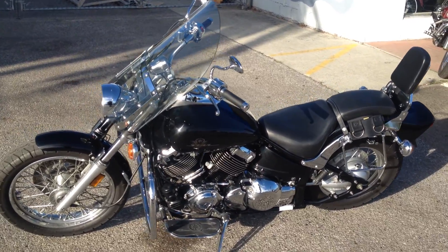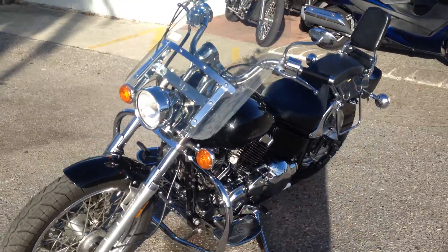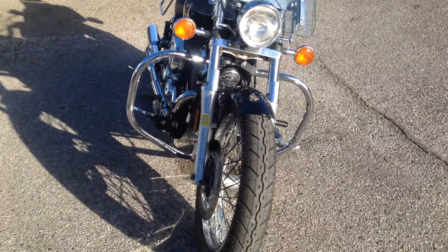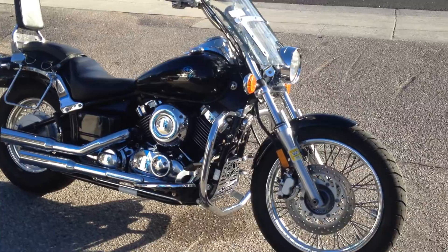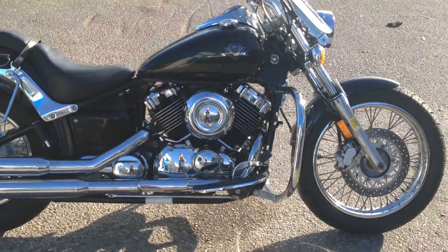Hey, what's up? It's Doug here with Santa Clara Cycle. Today we're looking at this very nice 2002 Yamaha V-Star 650 Custom. This is Yamaha's mid-sized cruiser, 650cc v-twin carbureted engine, 5-speed transmission.